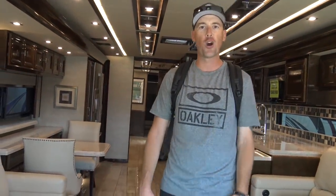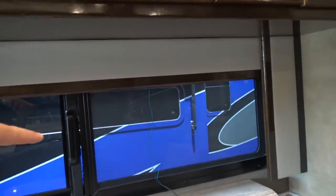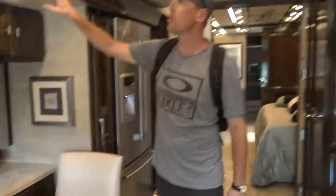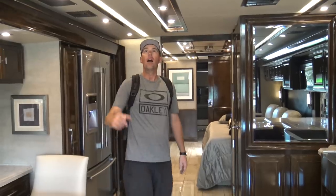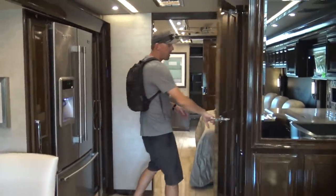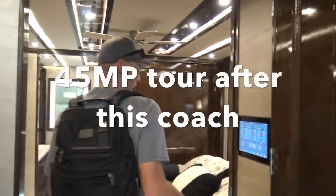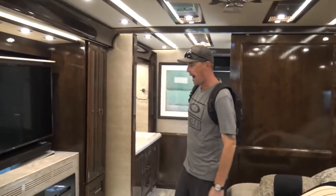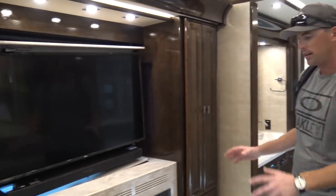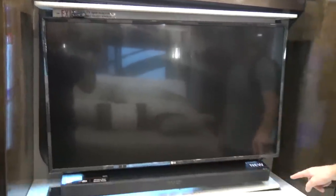This is the 2019 Tiffin Allegro Bus 45 OPP — just wanted to give you guys a quick tour. Good job with the colors. I'm definitely noticing a few quality control issues on the woodwork. The flooring I'm really impressed with though, and I really like the detail work up in the ceiling. Now this has got the bath and a half — that's the nice thing about the 45 OPP compared to the 45 MP. The 45 MP had the central bath and this has got a half bath plus the rear bath.